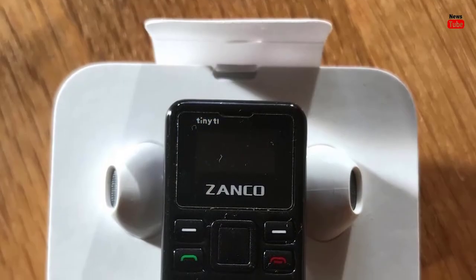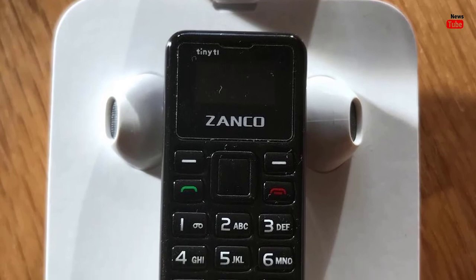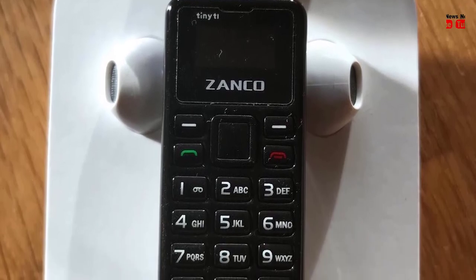In an official blog post, the company said the Zanko Tiny T1 is great as a backup on a night out or in any occasion where you don't want to carry a bulky phone but still want the reassurance of staying connected.